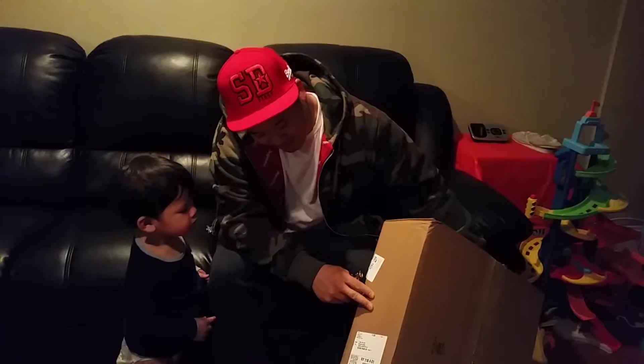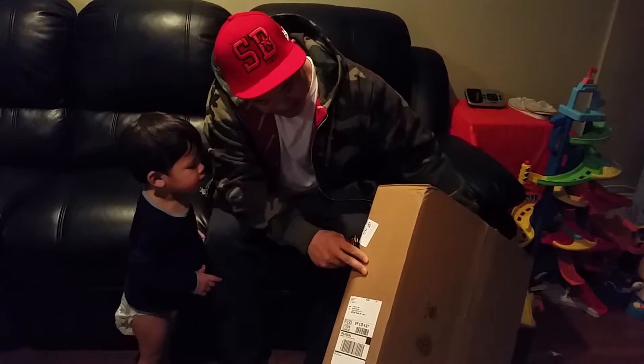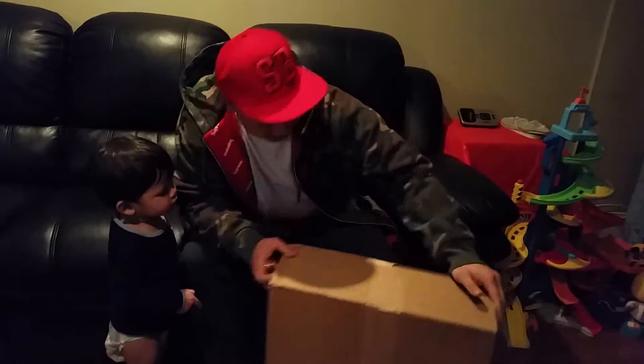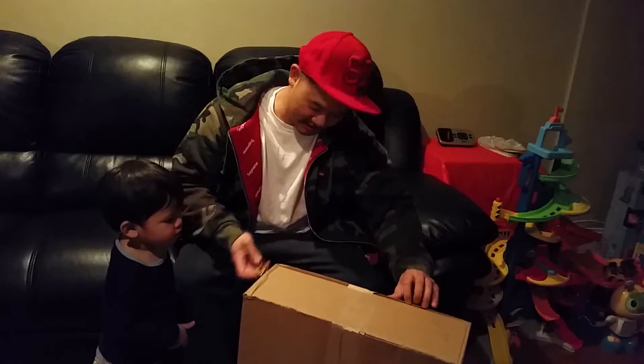Team Supreme. Got a fresh new package — you already know what it is. Straight from Supreme NYC online shop. Usually don't get such a big box, but there are big things in here.